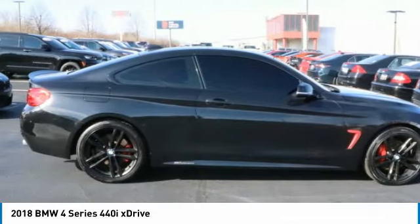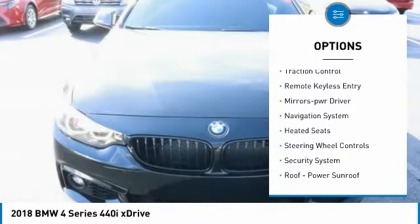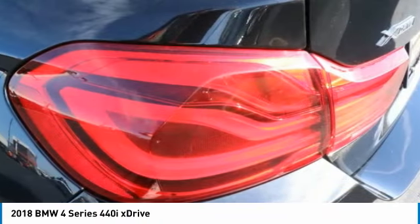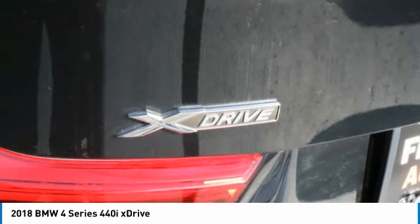Here are some of this vehicle's great options: aluminum wheels, heated side mirrors, power mirrors, traction control, remote keyless entry, mirror memory, navigation system, heated seats, steering wheel controls, security system. Come see the car for yourself.